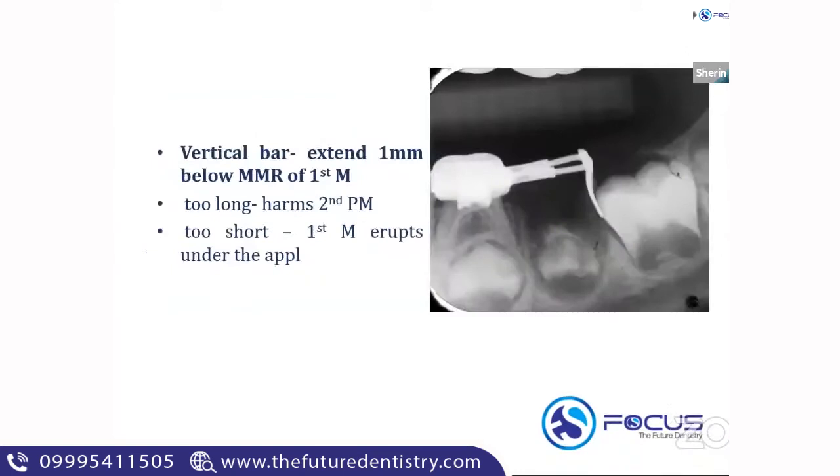An important repeated exam question: the vertical bar should extend one mm below the mesial marginal ridge of the first molar. This is the radiographic representation of the distal shoe — you can see a horizontal bar and a vertical bar. If the vertical bar is too long, it will harm the second premolar. If it is too short, the first molar can erupt under the appliance. It should extend one mm below the mesial marginal ridge of the first molar.